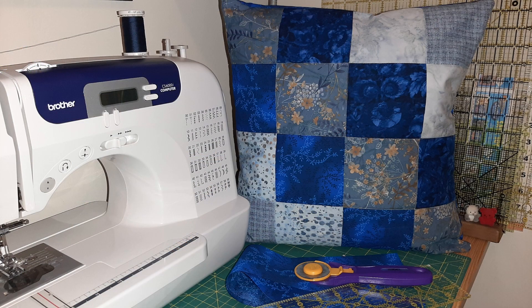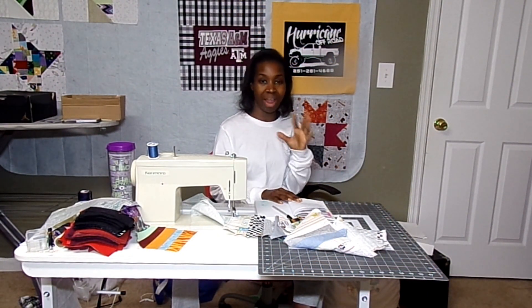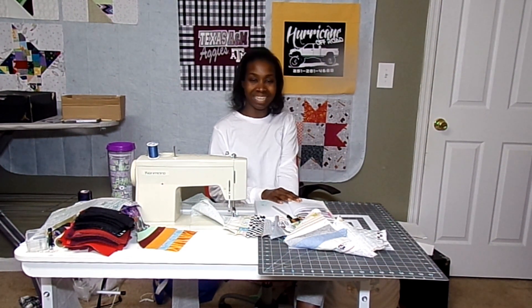She made a pillow using that one block and so I'm going to put it here in the video. It is very cool. She used a lot of different blue fabrics and gray and I think it turned out awesome. So thank you Elle for sending that in.